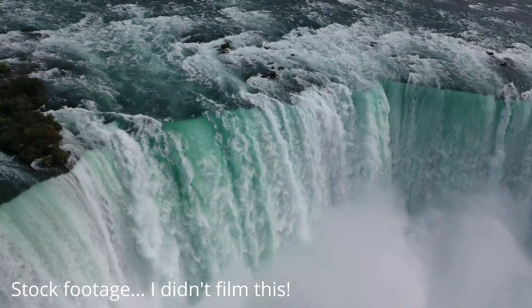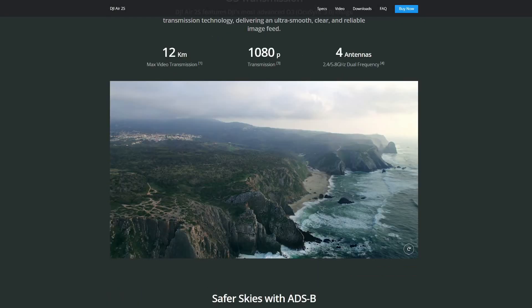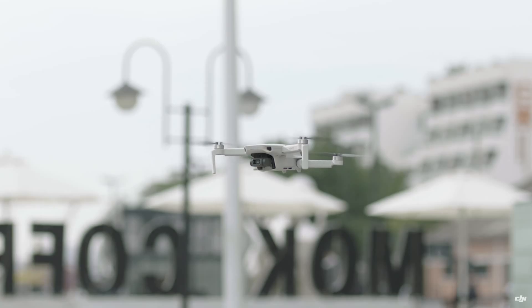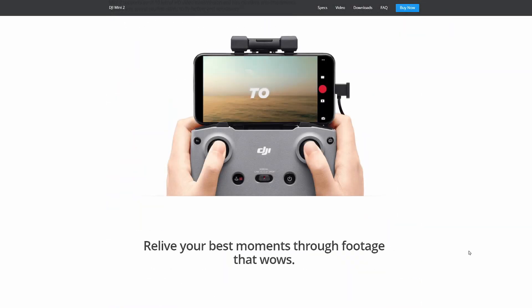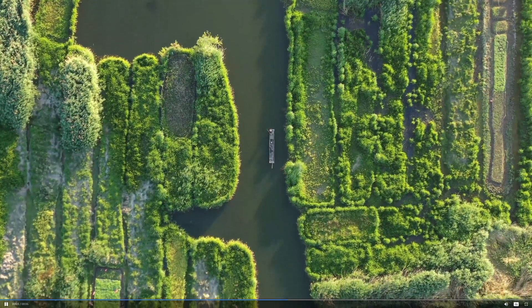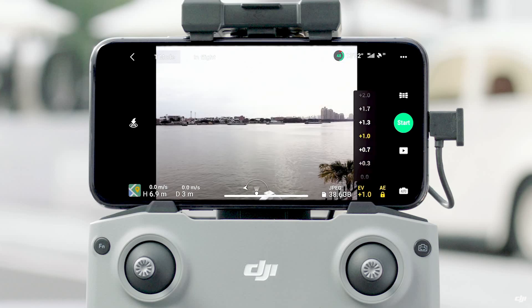The Mini 2 has solid features for the price and will allow me to do everything I want — like shoot 4K video and take cool aerial photography. Some things I really liked about the Air 2S were OcuSync 3, better wind resistance, obstacle avoidance, ActiveTrack, and a better camera. But I really wasn't up to spending $1,500. The Mini 2 uses OcuSync 2, has pretty good wind resistance for the price, and its camera shoots 4K 30fps video, which should be just fine for YouTube content and even commercial photography.